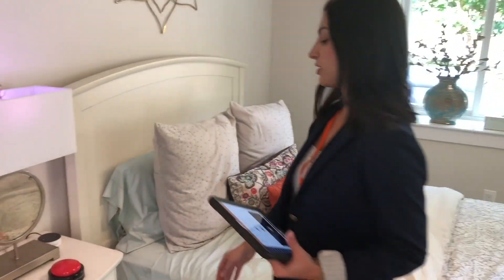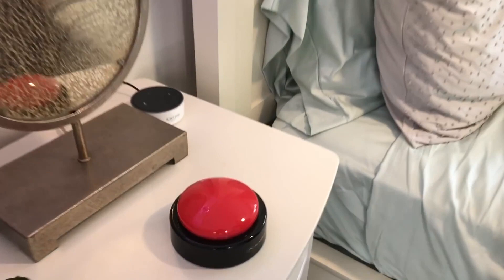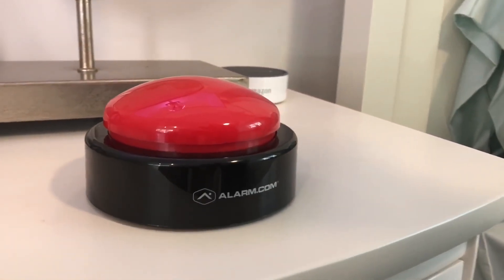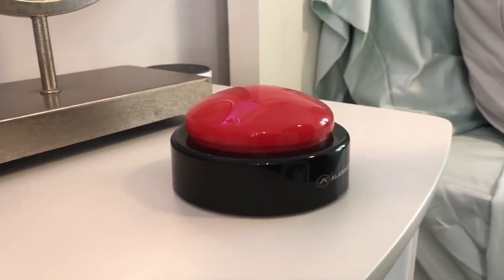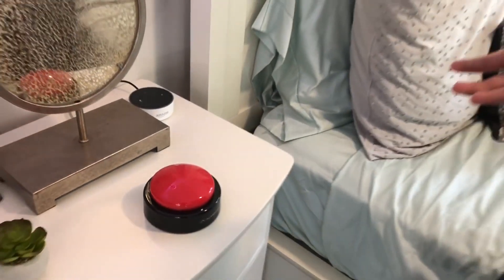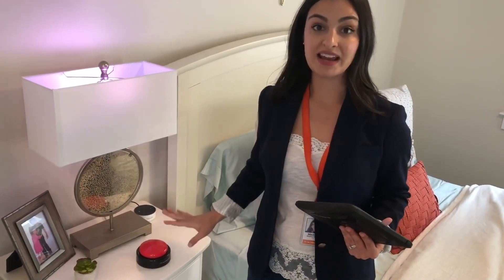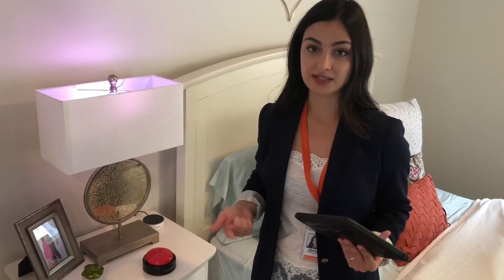We also have a stationary emergency button — it looks like a big red easy button — great for placing in areas with fall risks, like at the baseboard of a bathroom. If someone is not wearing their pendant or wearable, they can hopefully reach this button and press it to notify emergency response as well as loved ones that they are at risk.